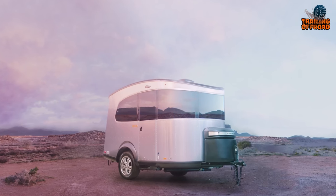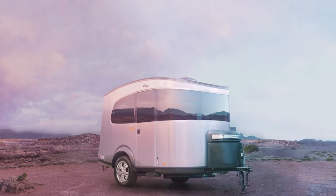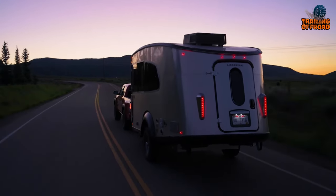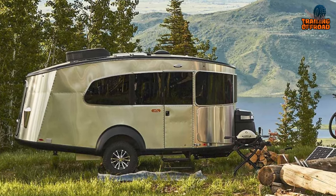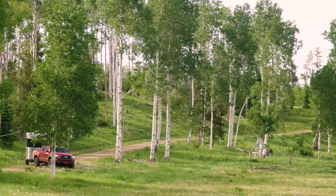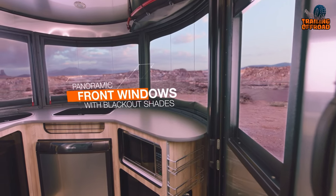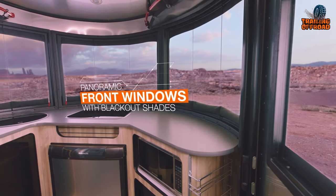Its aerodynamic body, constructed with a riveted aluminum superstructure, not only provides durability but also increases fuel efficiency. The sleek roof profile contributes to better aerodynamics, allowing for smoother travels and reduced drag. The panoramic front windows offer breathtaking views of the surrounding scenery, connecting you with the world outside.